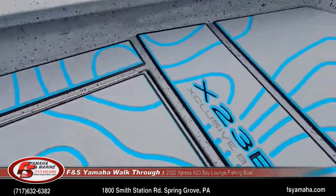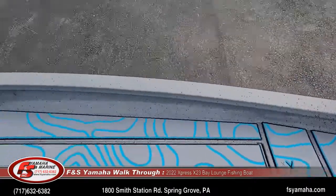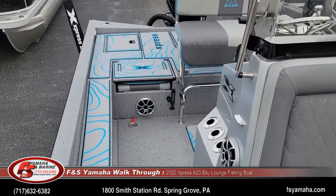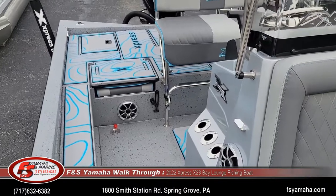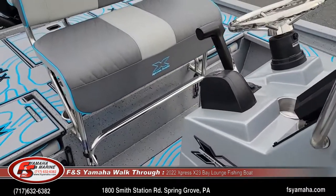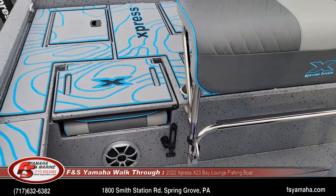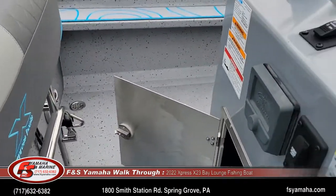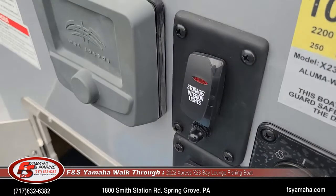You get a real good look at the Bahama Blue appearance package color — it's a cool color that pops. Silver spray-in liner as you can see throughout. With the light package, every compartment is lit, and there are two lights, one on either side of the console to light up the sides as well. The wash-down pump is an upgrade — a separate pump that draws from the lake or river, with a hose that you can use to wash down the interior of the boat. That switch right here controls the wash down.